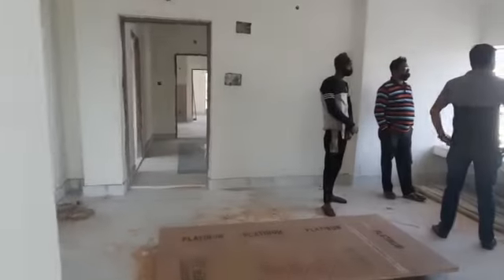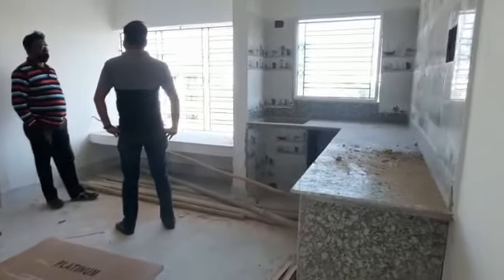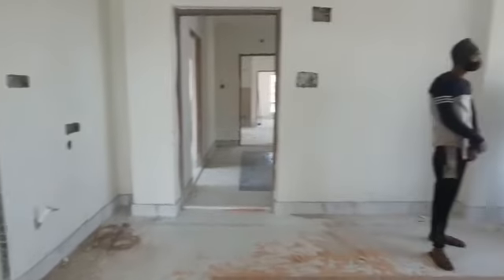Look at the dining room. Dining room and drawing room. I'm going to go to the kitchen room.